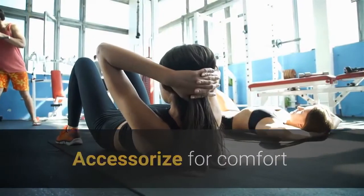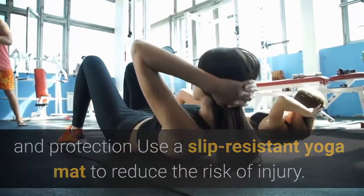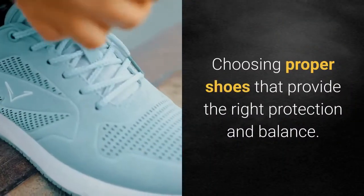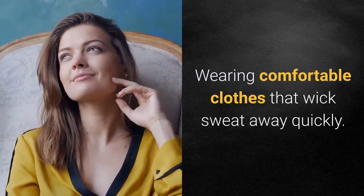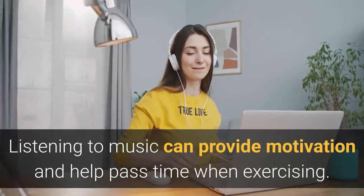Accessorize for comfort and protection. The following methods can help people exercise more comfortably with less risk of injury: choosing proper shoes that provide the right protection and balance; using a slip-resistant yoga mat; and wearing comfortable clothes that wick sweat away quickly. Listening to music can provide motivation and help pass the time when exercising.